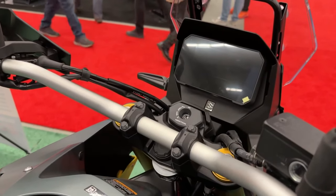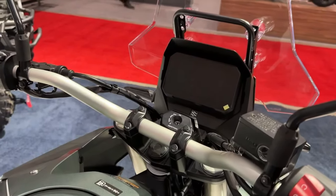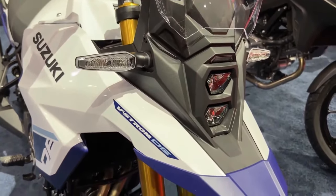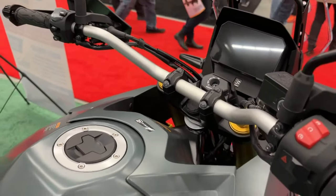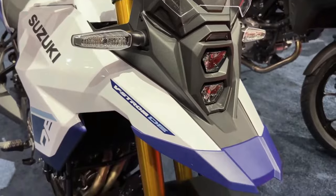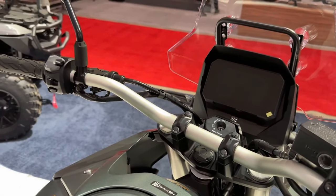The 2024 V-Strom 800 rides on Showa separate function fork big piston front forks and a Showa rear shock absorber with remote preload adjustability. Its braking hardware comprises dual 310mm front discs and a single 260mm rear disc with ABS.